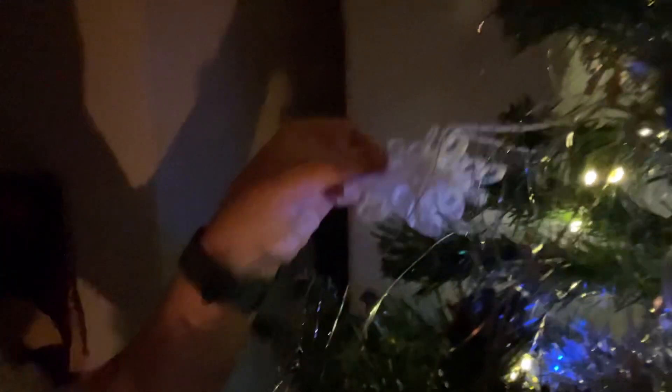Thank you to my student who got me that. Oh, and here's the snowflake — it's made from yarn and glue. Isn't that clever?